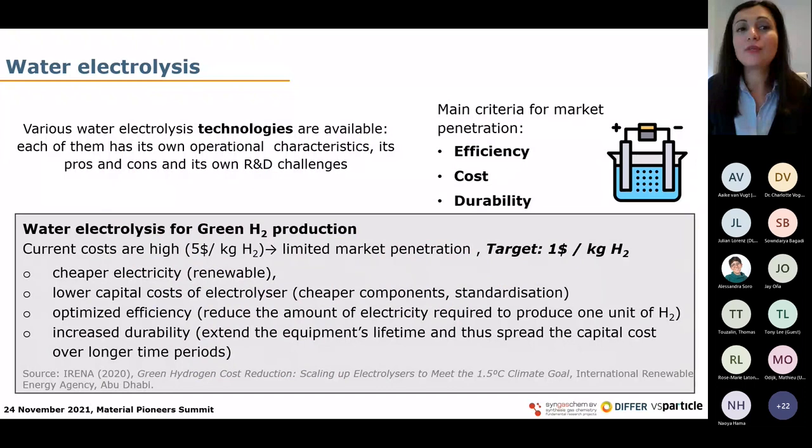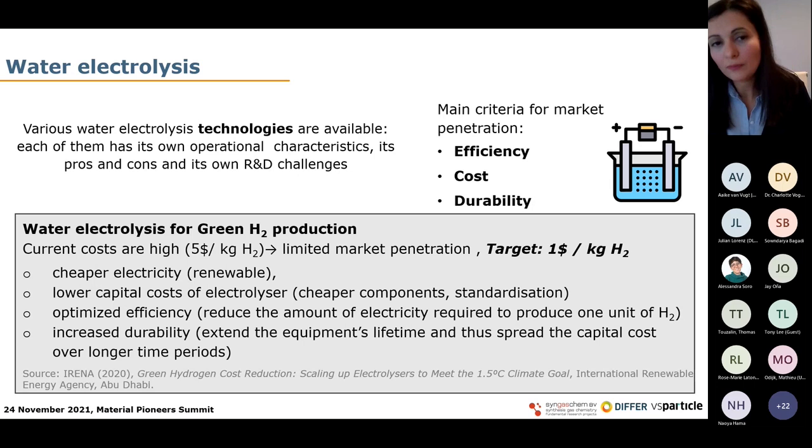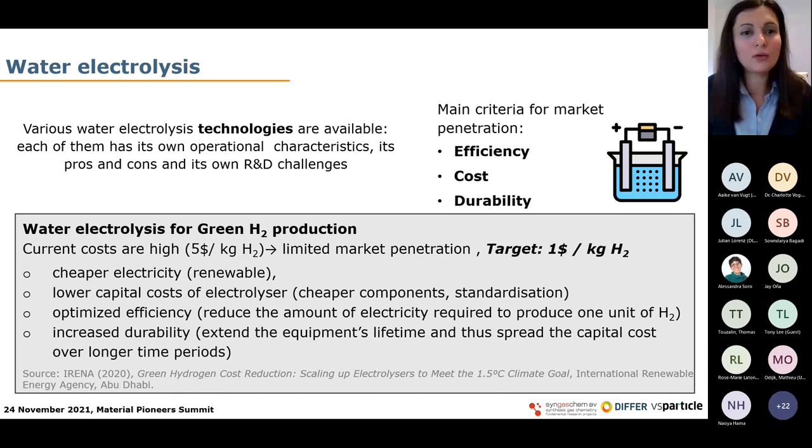To carry out water electrolysis, there are different technologies available, each with its own operational characteristics, pros and cons, and R&D challenges. The market penetration of water electrolysis is currently low because the costs for hydrogen production via water electrolysis are high — we're speaking about $5 per kilogram. The target according to the US Department of Energy is to reach $1 per kilogram of hydrogen in the next decade. I reference a nice report from IRENA on scaling up issues of water electrolysis.